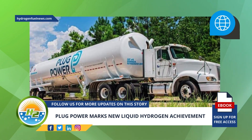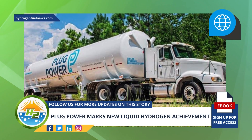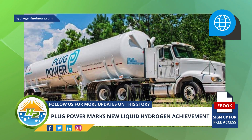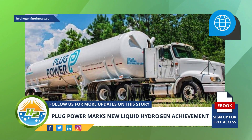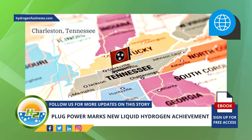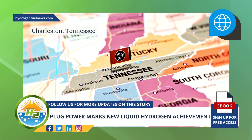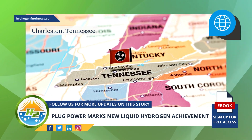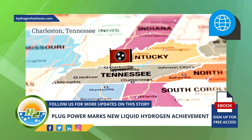Plug Cryogenic Trailers make liquid H2 deliveries only two days after operations start. Just two days after the official start of its operations at its Charleston, Tennessee hydrogen production plant, Plug Power has filled Plug Cryogenic Trailers with liquid hydrogen to be delivered at East Coast customer sites including Walmart, Home Depot, and others.